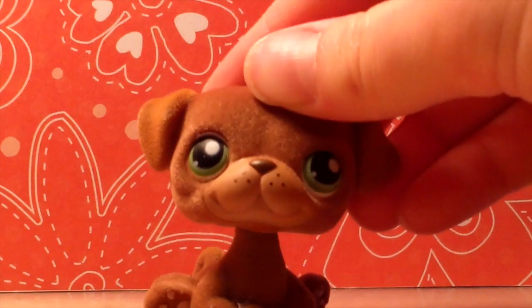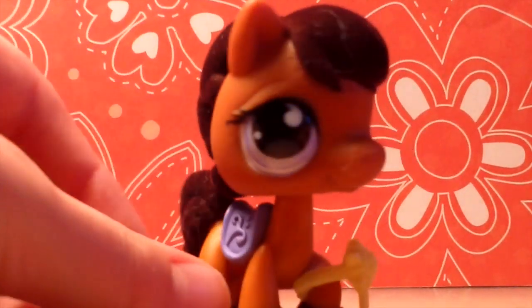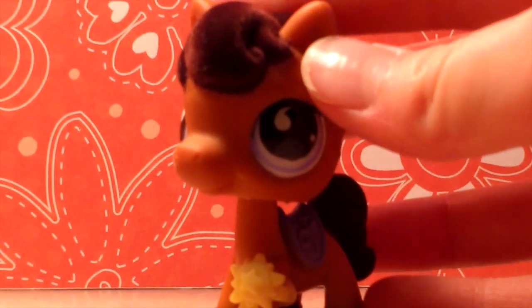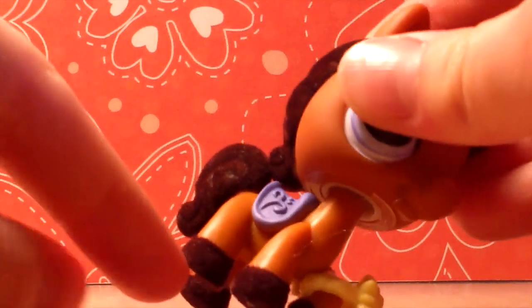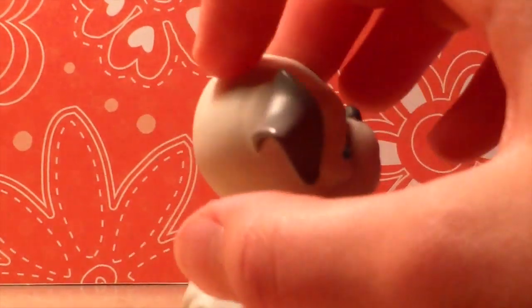I got this fuzzy pug — I'm not really a big fan of the fuzzy animals, the soft ones, but I really like this one. I also got this fuzzy horse; it came with this little badge on it. It's fuzzy on the mane, tail, and hooves, and everywhere else it's just plastic. So cute!